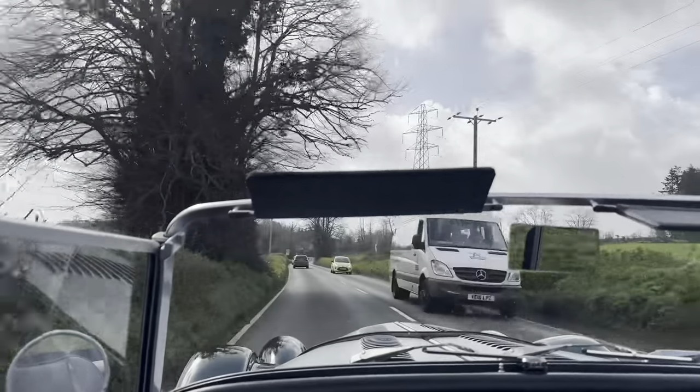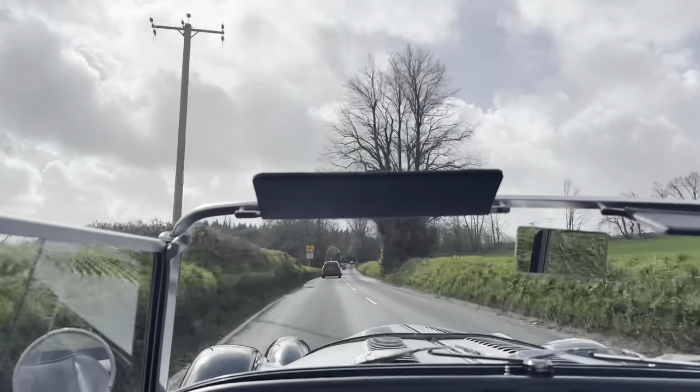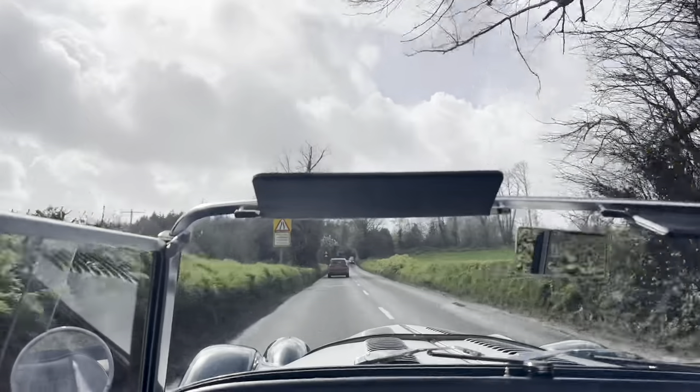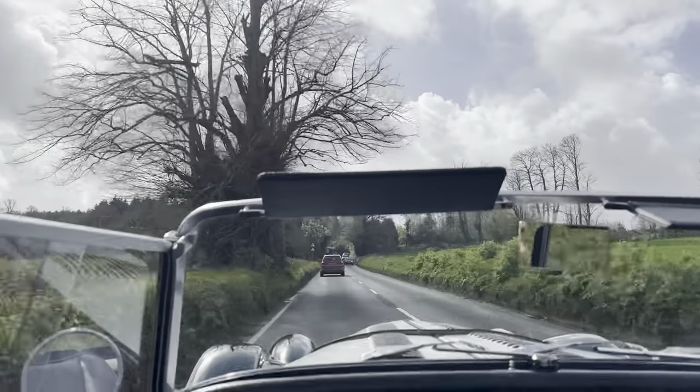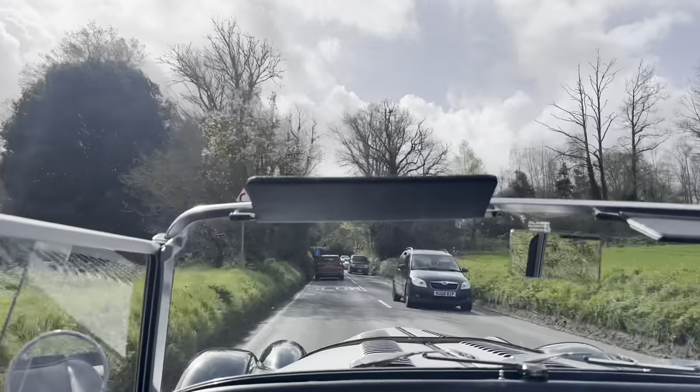It sounds amazing. It really does pull if you need it to. It's perfect for roads like this. So if you are doing touring, this is perfect. There's loads of power and it's actually reasonably economical.